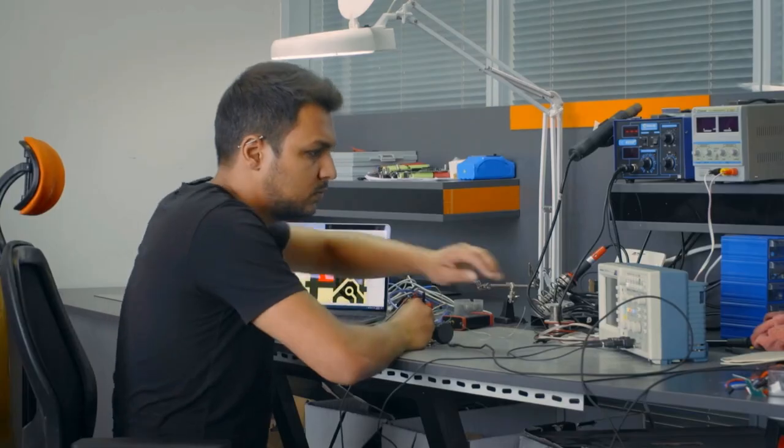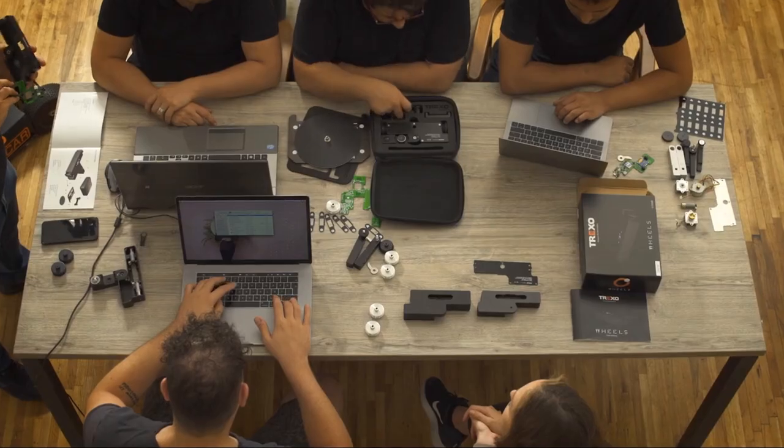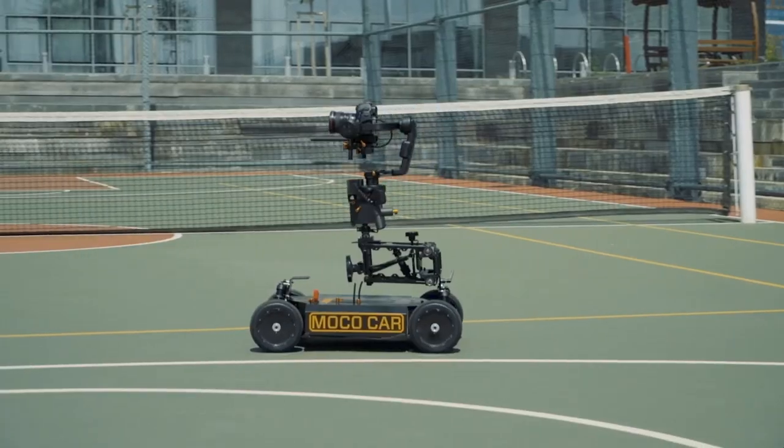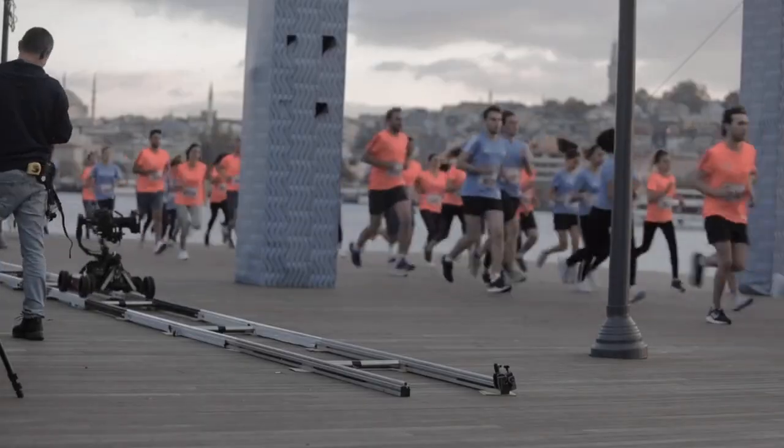Our experienced team has packed an unprecedented level of technology inside the Trexo Wheels. We have already introduced great cinematic solutions such as the Red Dot award-winning Trexo Arc Gimbal, and Trexo Moco Car — the world's first motion control equipped gimbal car. We have now put our experience and knowledge into Trexo Wheels. Join us and be one of the first in the world to have this unique product.